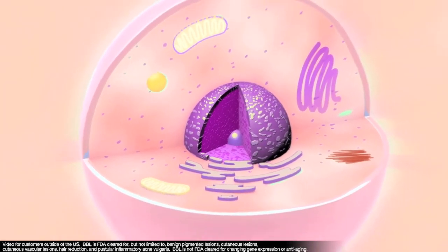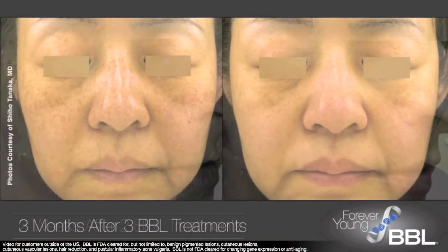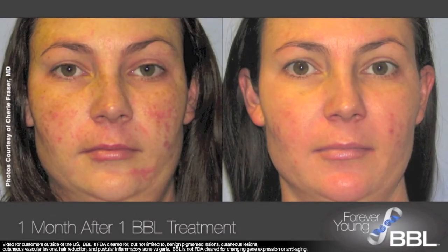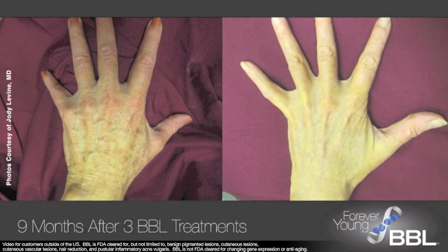The cells are reinvigorated and over time the skin looks much younger. There are visible improvements in skin firmness, elasticity, and pigmentation. With regular BBL treatments, the skin is clear, smooth, and more youthful.